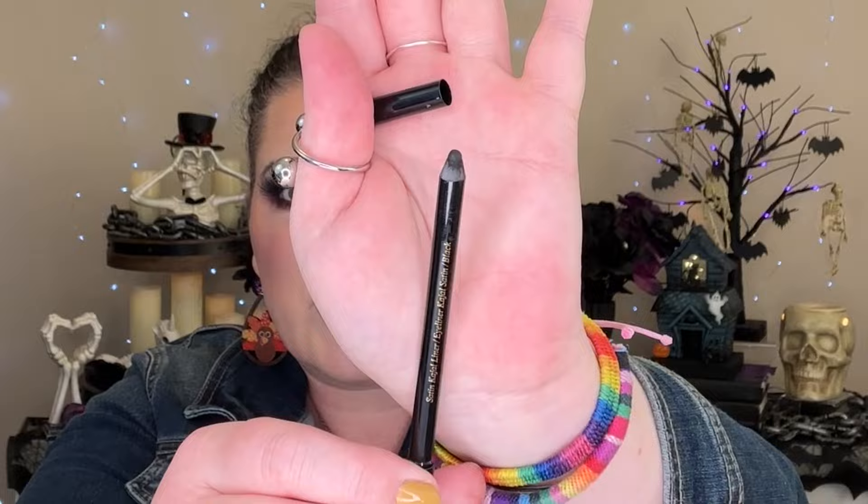When you order from Victoria Beckham, the experience is 10 out of 10. You really feel special. Your products come packaged so nicely - it's a whole experience and I think everyone should do that once. But this liner has a smudger on one end and the liner on the other, and it is so soft that I have to sharpen it with every single use because the tip just completely smashes down.